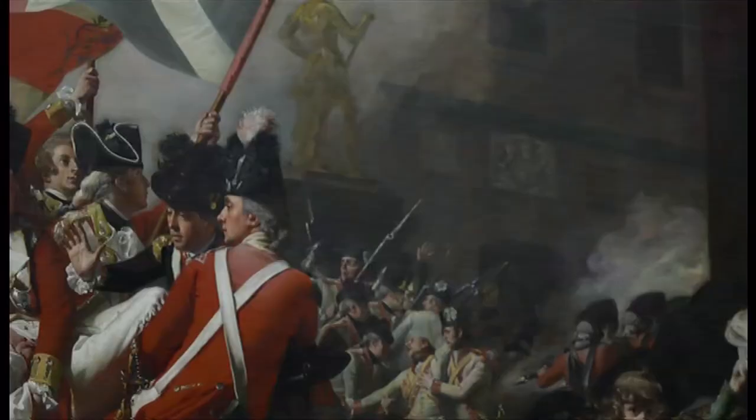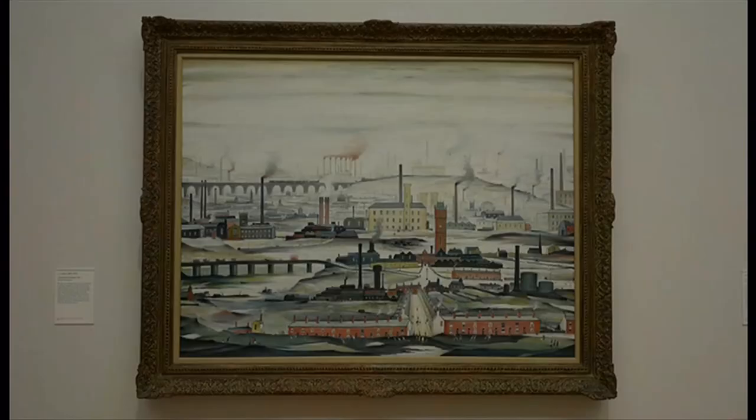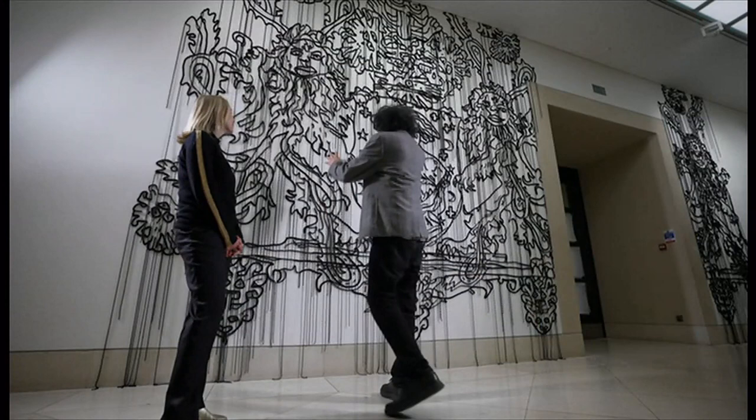Tate's collection belongs to us all. They're telling our history through art — whether that's the brutality of war, industrialisation and its impact, or the story of empire.